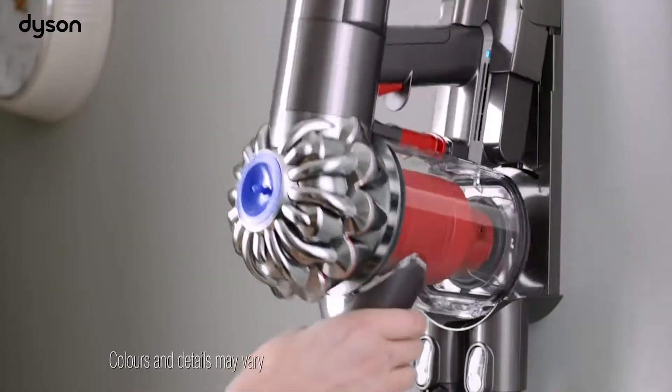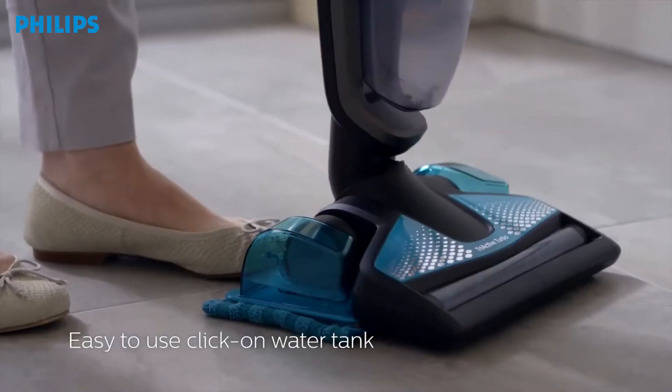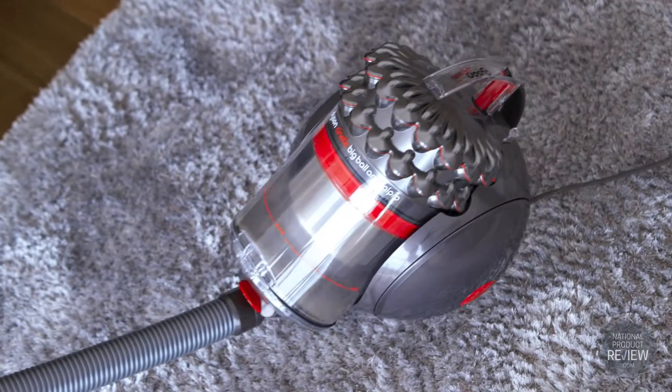To help you decide which are most suitable for your home and lifestyle, our national product review guides explain the latest innovations, features and functions of steam mops, barrel vacuums, cordless vacuums and more.